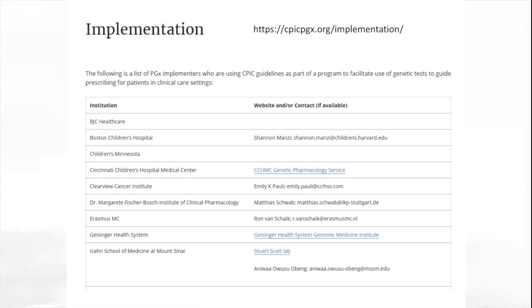The CPIC site also contains a list of organizations involved in implementing pharmacogenetics that use CPIC guidelines as part of their program to facilitate use of genetic tests. We are happy to list individual healthcare systems who would like to be listed here, as it provides a source of information for users who want to reach out to other implementers.